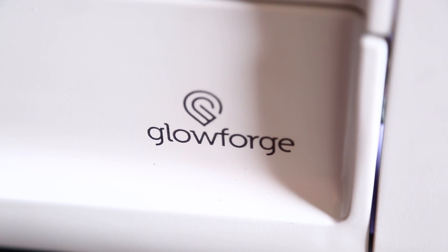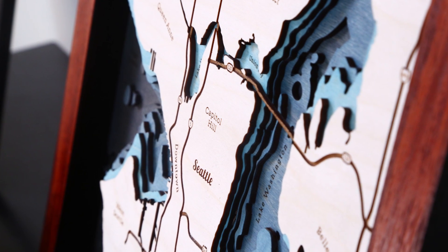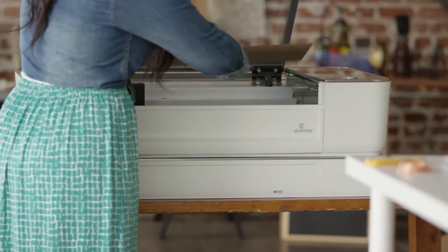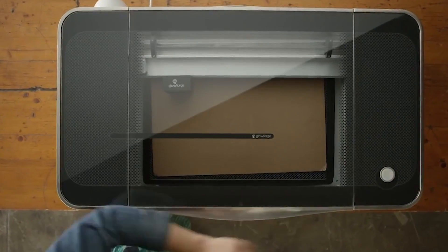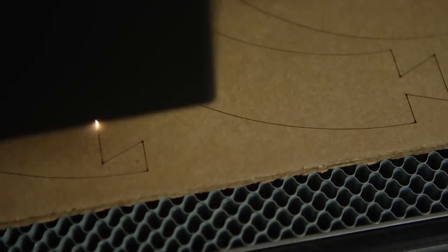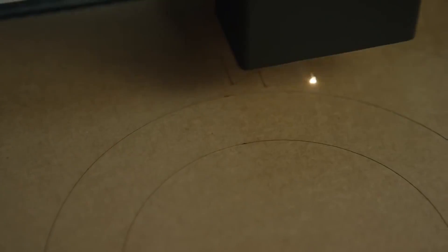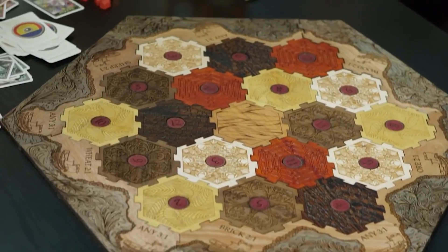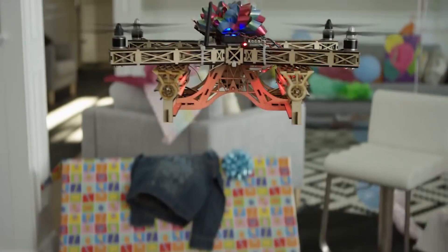3D laser printing startup Glowforge wants to transform the DIY space with an affordable laser printing machine in the home. Unlike traditional 3D printers which build up materials to make an object, Glowforge cuts down into wood, leather, plastic, and other materials to create items like shoes, puzzles, or even the building blocks for a drone.